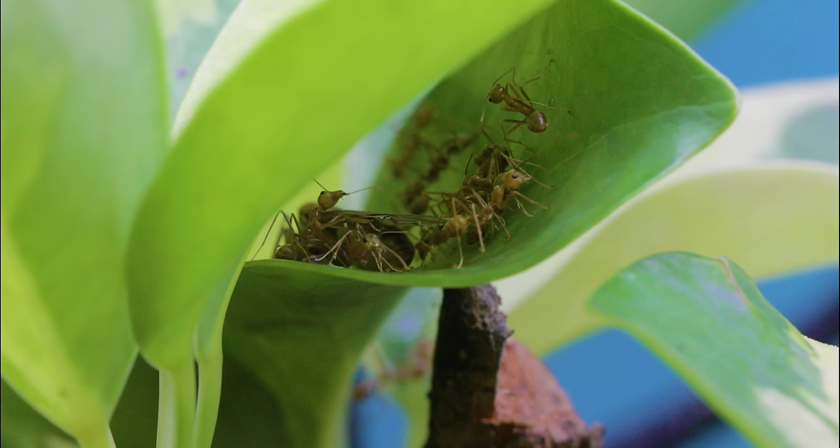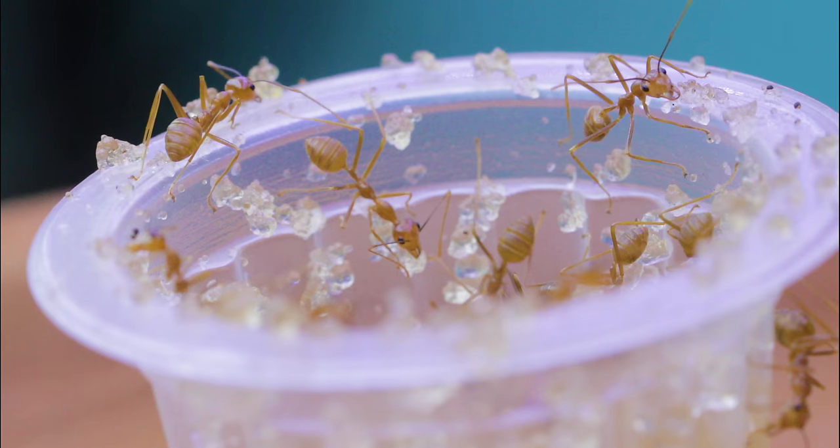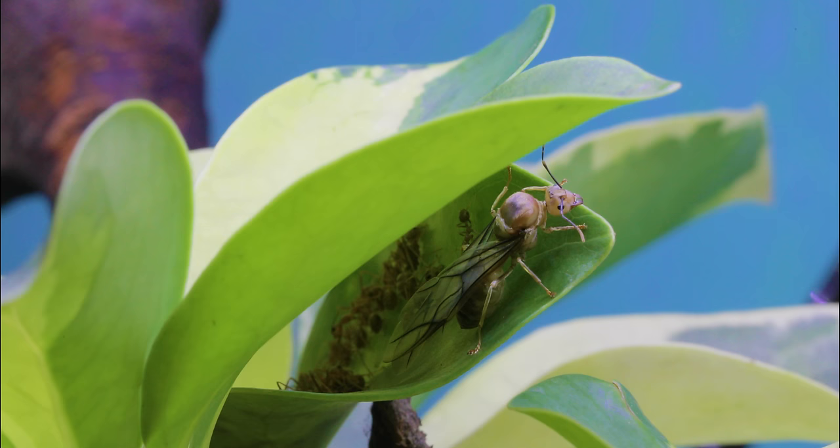I just couldn't wait to finally see these weaver ants build their long-awaited leaf nests, but AC Family, I was certainly not prepared to see what I saw next. And guys, I hate to say this, but it's not good news. Little did I know, up ahead, I was about to do the craziest thing I've ever had to do in the history of the Antiverse. Brace yourselves, AC Family — desperate times call for desperate measures.